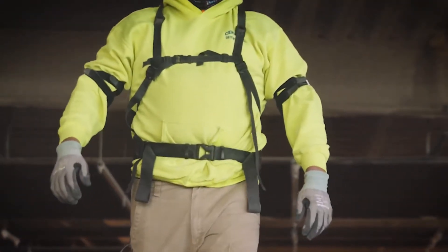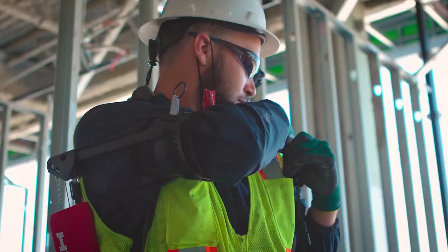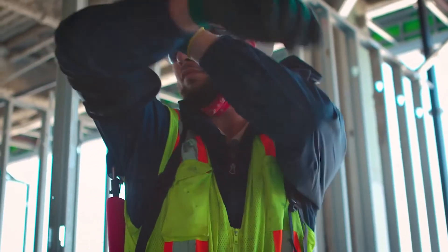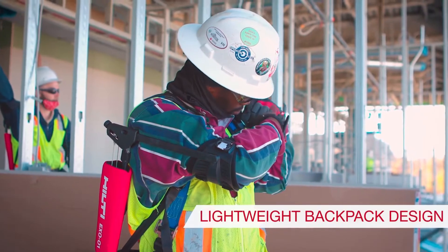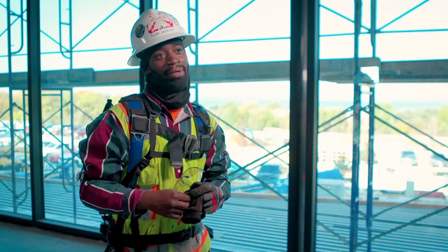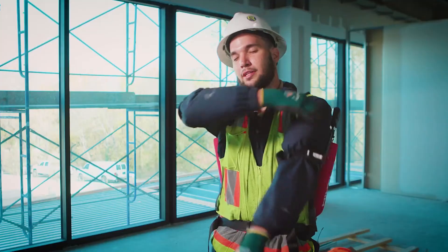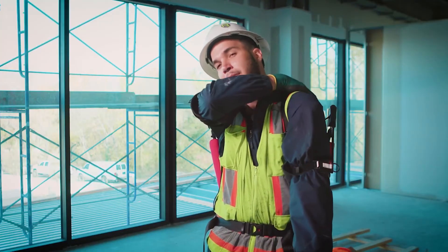The Hilti XO-01 is an exoskeletal suit that helps with fatigue, posture, and strain whenever you're doing overhead applications. At least about 60% of the day our arms are over our head — we're either on a ladder or on a boom lift, and it's just all overhead work. It's my shoulders and my upper back; they're just ripping me to shreds.